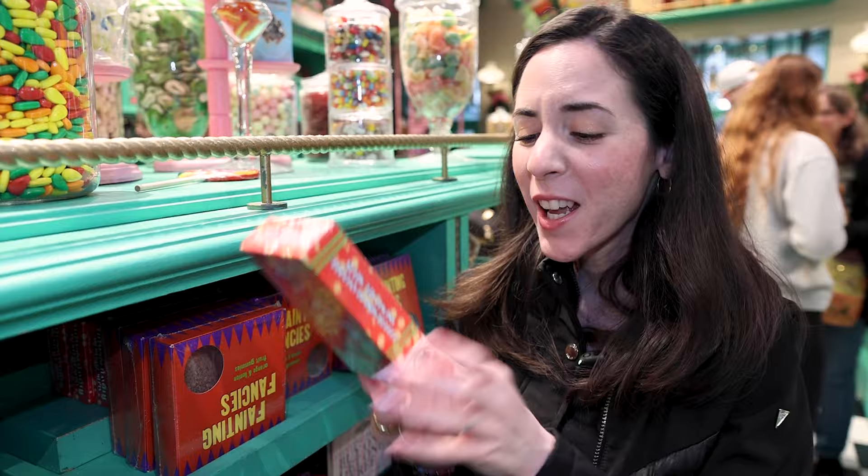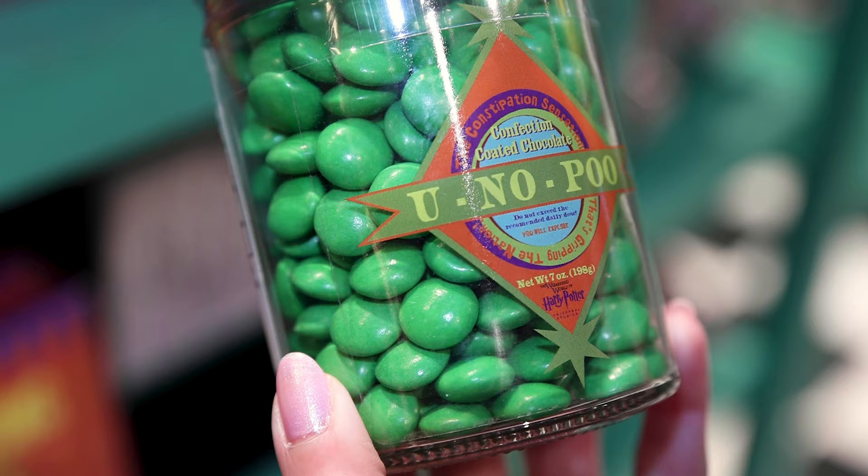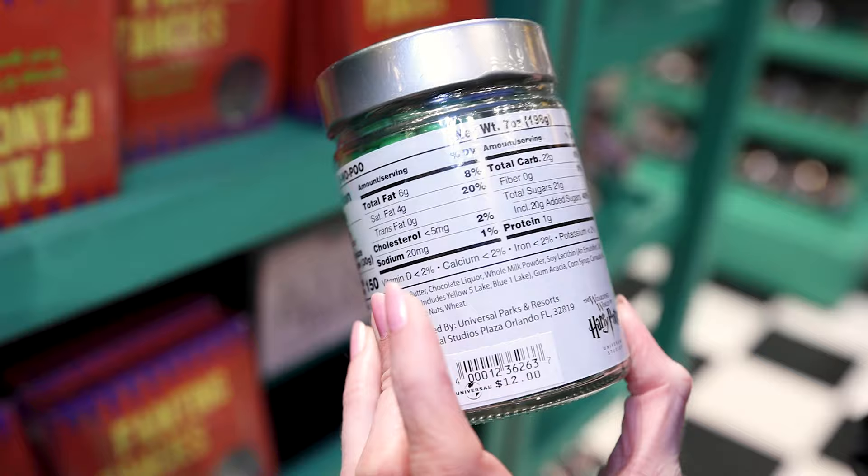You know — poo. The constipation sensation that's gripping the nation. Confection coated chocolate, so it's similar to M&Ms, and it says do not exceed the recommended daily dose. Interesting. It's $12.